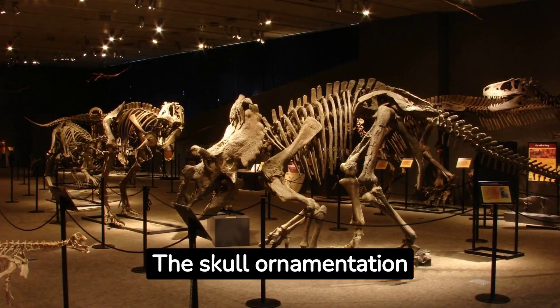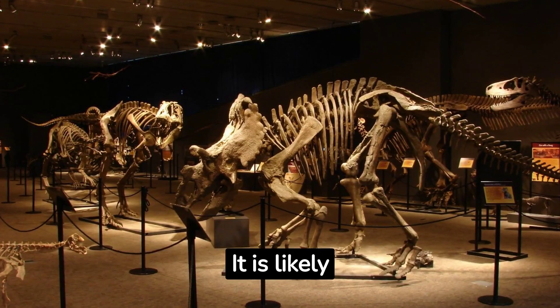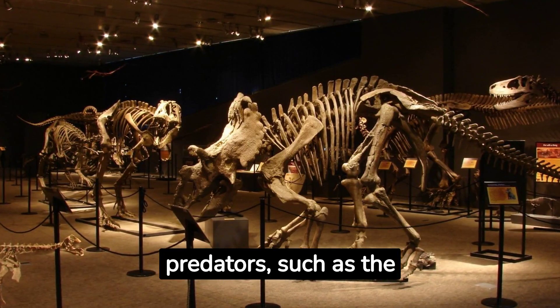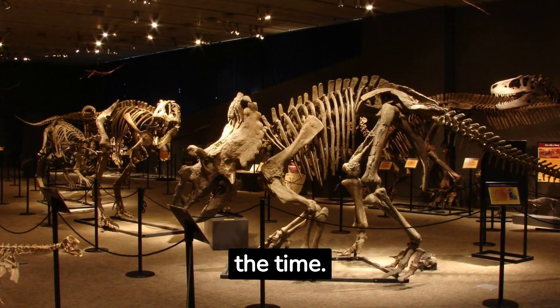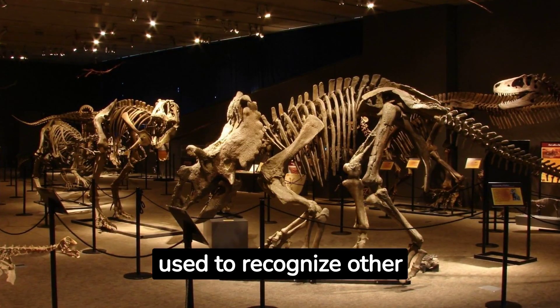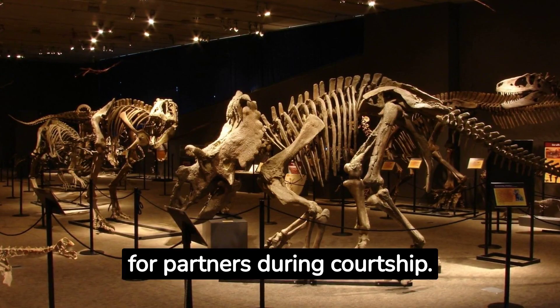The skull ornamentation of Cosmoceratops would have served multiple purposes. The horns and spines were likely used for defense against predators such as the tyrannosaurids of the time. Furthermore, the horns could have been used to recognize other members of the same species and perhaps to compete for partners during courtship.